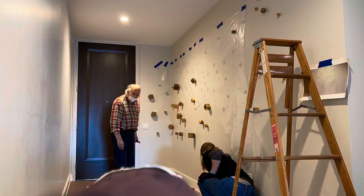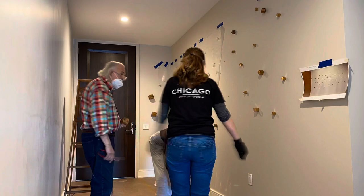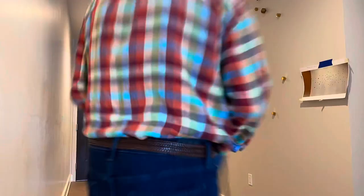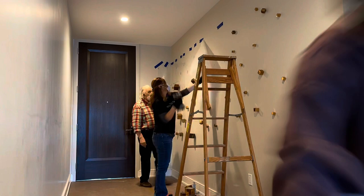The location of the installation is in Chicago's Lincoln Park area, a condominium. The owner just moved in and he previously installed a similar installation for them. As they moved, they wanted him to continue his creation in their new home.